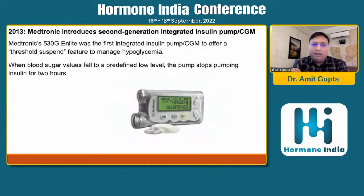In 2013, Medtronic introduced its second-generation integrated insulin pump and CGM — the Medtronic 530G and Lite — which was the first integrated insulin pump CGM to offer a threshold suspend feature to manage hypoglycemia. When blood sugar levels fell below a predefined level, the pump stopped pumping insulin for two hours. This was a sensor-augmented Medtronic pump using the second-generation CGM devices from Medtronic.